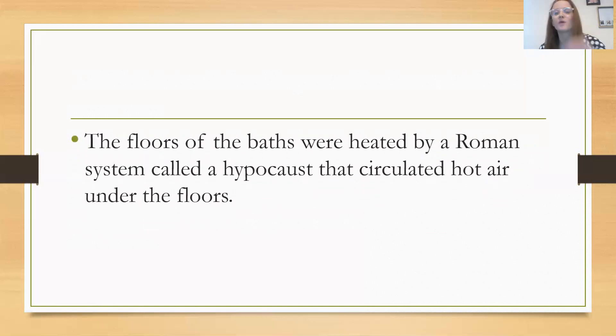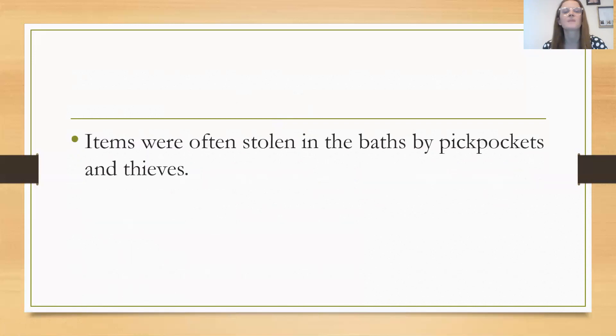The floors of the baths were heated by a Roman system called a hypocaust, which circulated hot air around under the floor. Remember, central heating was one of the things invented by the Romans. Items were often stolen in the baths by pickpockets and thieves — you can imagine that visitors would have valuable things with them, but while they're in the baths they obviously couldn't keep those valuables with them, so they would be stolen.